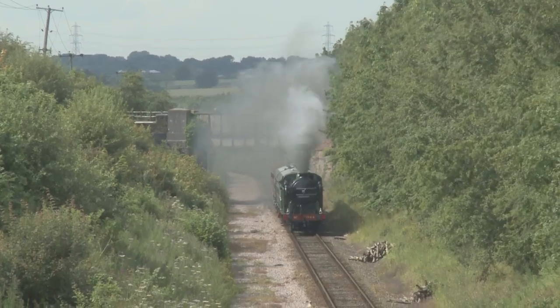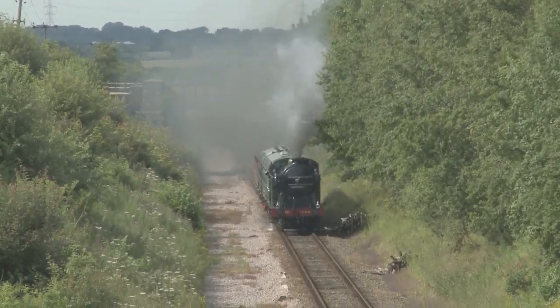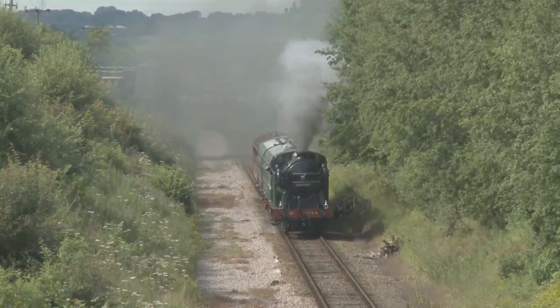At the Mid Norfolk Railway, the sight of steam locomotives has increased in recent years on what was once almost exclusively a heritage diesel operated line.